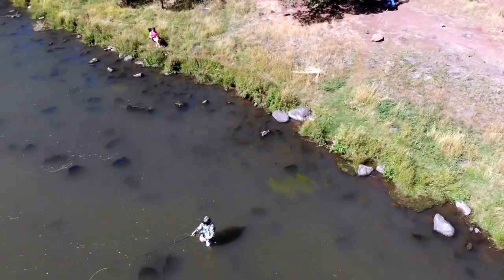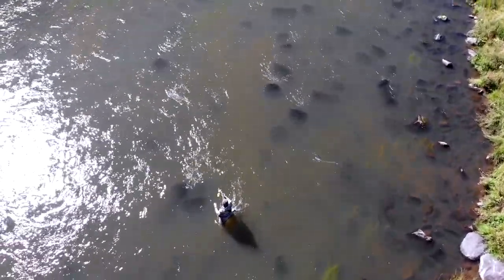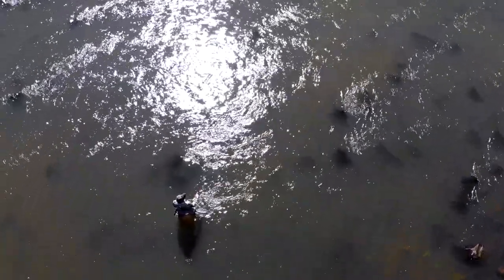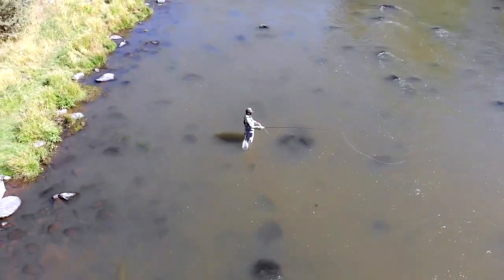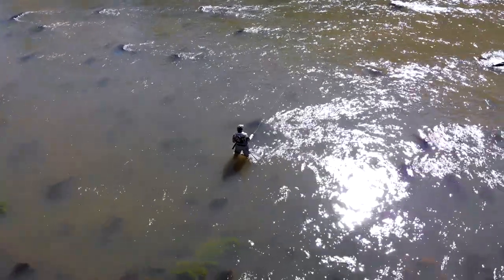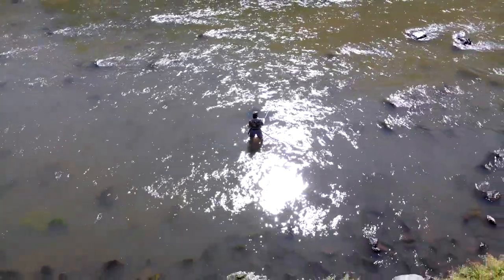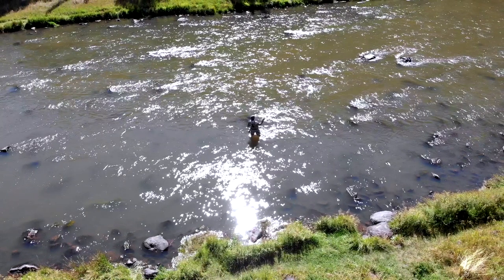Always make sure to give a call to one of the local guide shops before you go. There can be a lot of algae on the river sometimes, and you want to make sure you don't get into that. I like to call the Hook Fly Shop in Bend. If you're interested in a recommendation for a really good guide for the Crooked River, I recommend Brian Salas — you can also contact him at the Hook Fly Shop. Have fun guys, and check out my other videos. I'll see you next time.